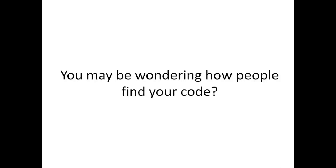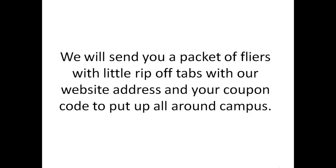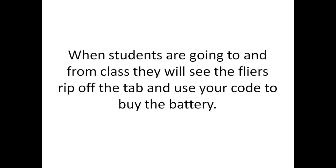You may be wondering how people will find your code. Well, that's where the self-starter part comes in. We will send you a packet of flyers with little rip-off tabs that have our website address and your coupon code on them to put up all around campus. When students are going to and from class, they will see your flyers, rip off the tab, and use the code to buy the battery.